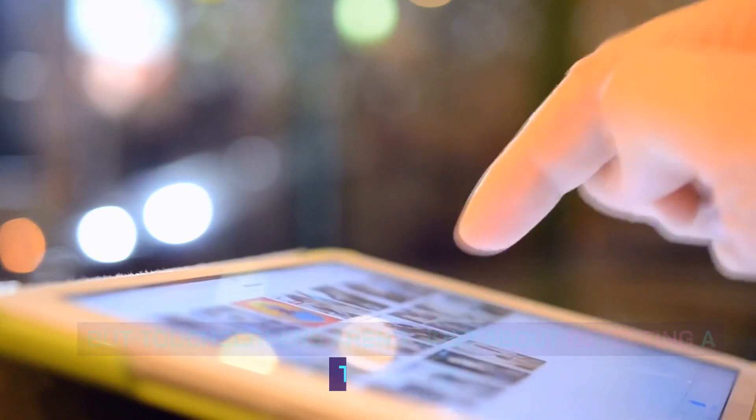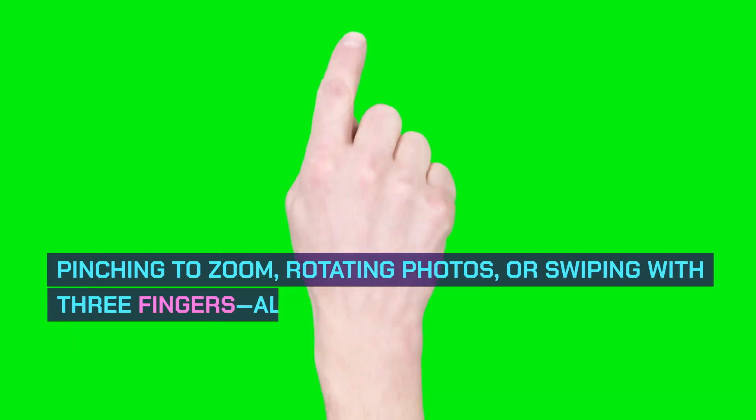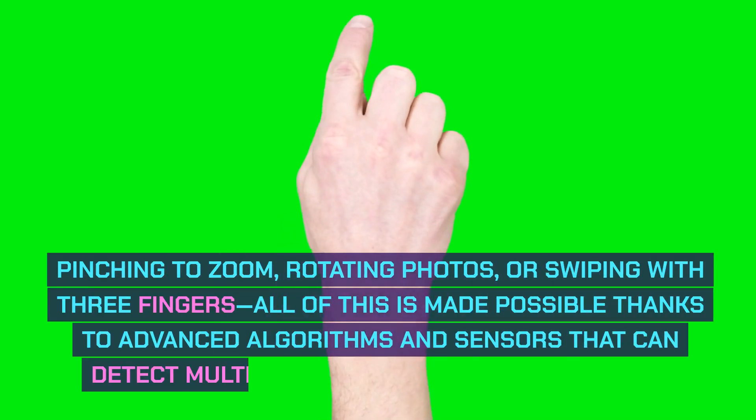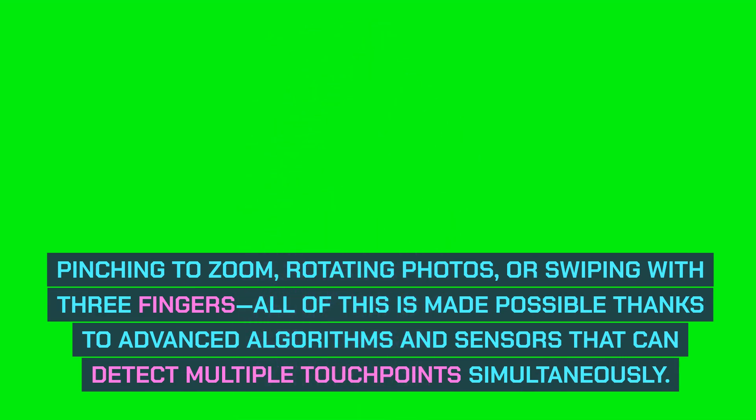But touchscreens aren't just about detecting a touch — they've evolved to understand multi-touch gestures. Pinching to zoom, rotating photos, or swiping with three fingers. All of this is made possible thanks to advanced algorithms and sensors that can detect multiple touchpoints simultaneously.